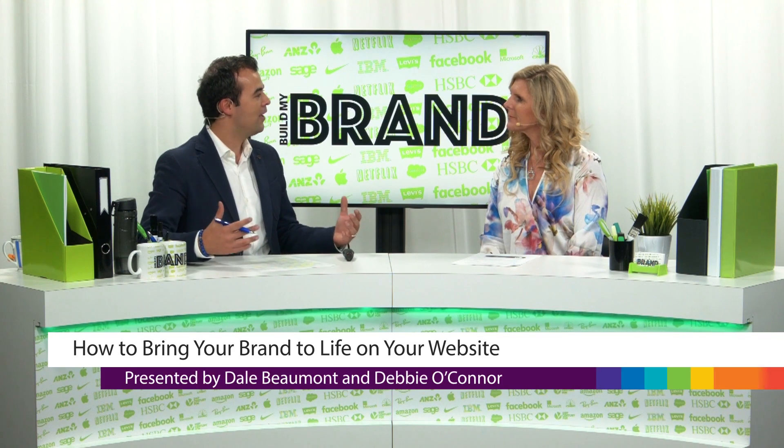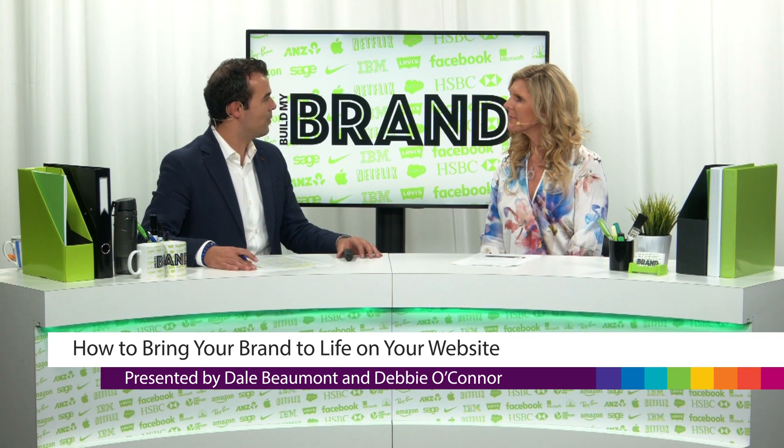Welcome back, Debbie. Thank you, Dale. Before we get into it, tell us a little about your background and why you're so passionate about helping businesses build their brand. I actually have a couple of small businesses myself and I've built up and sold businesses in the past. So I know exactly what it's like to start and grow a business, sometimes on a shoestring budget. But I think if you have clarity about your brand — your brand personality, a strong story, visual elements, images, tone and language — everything in the right place, it's so much easier to build your brand and get people around you to help build it as well.